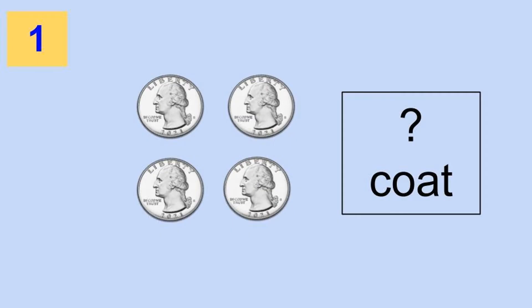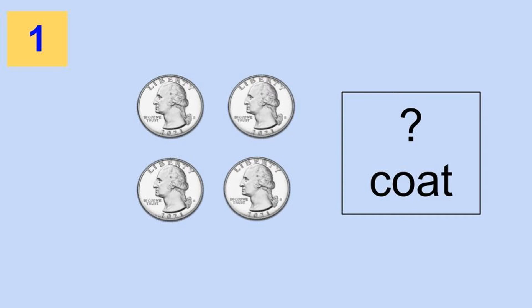Now that I know how to count change, let's search around the house for some more money. I love it when the weather gets cooler and I have to find a sweatshirt or jacket — I always find coins in the pockets. I found four quarters! How much are four quarters? Pause the video, figure out how much money it is using one of the math strategies, write down the answer, and unpause when you're ready to check your work. If you said four quarters equals a dollar, you are correct!